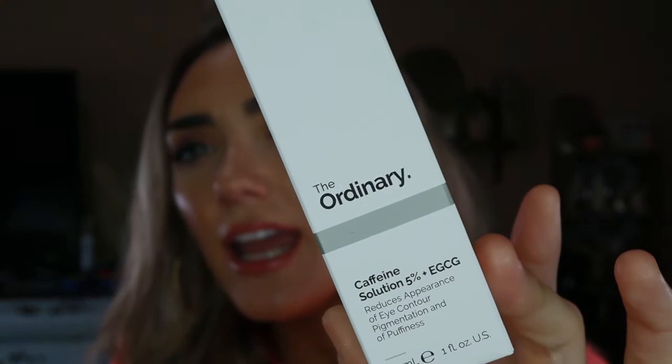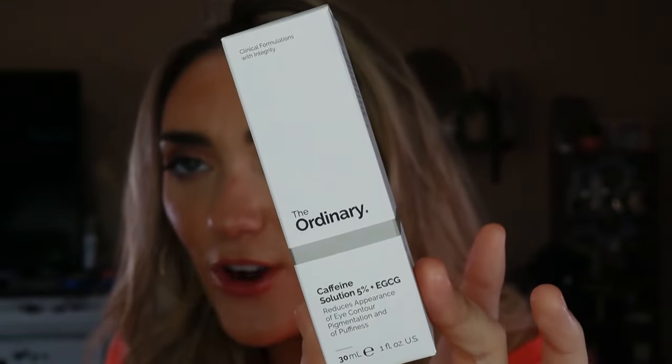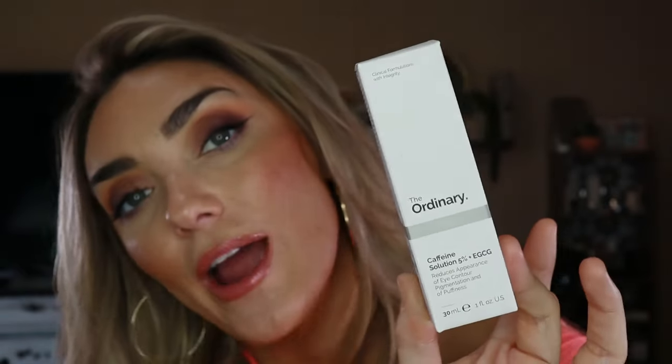A couple of repurchases: The Ordinary Caffeine Solution — the best under-eye product especially after a long night. Like coffee for your soul but for your under-eyes. I also got a new Smudge Proof Eyeshadow Primer — it's okay but not my favorite. I still prefer Anastasia or a basic eyeshadow pop from MAC or Colourpop. I'll keep playing around with it.